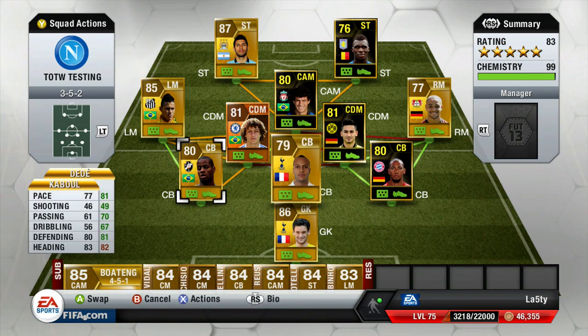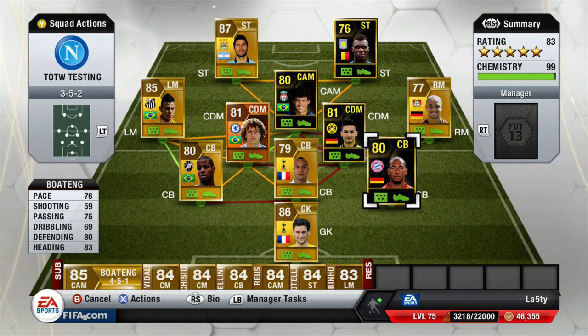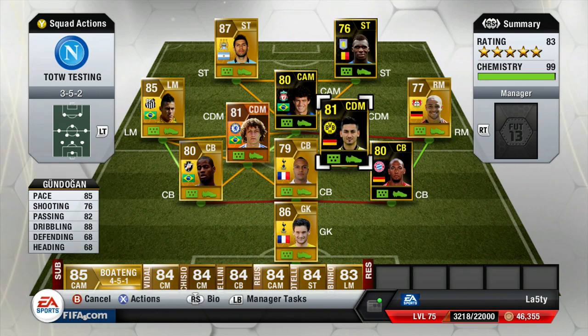Kaboul and Dede are the two non-inform center backs we've gone with - both tall, both strong, and really solid. Then Jérôme Boateng - I haven't tried his inform yet from a few weeks ago so I thought it was about time I gave it a try, and he's a solid player as well. Gundogan I haven't used yet either.